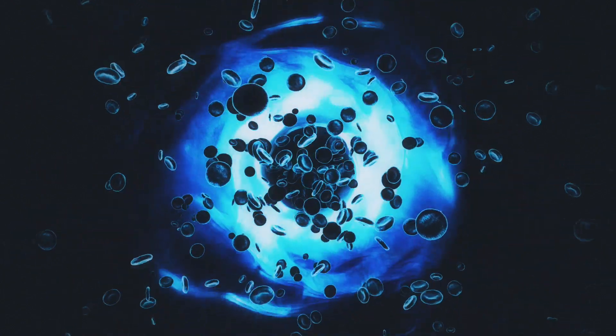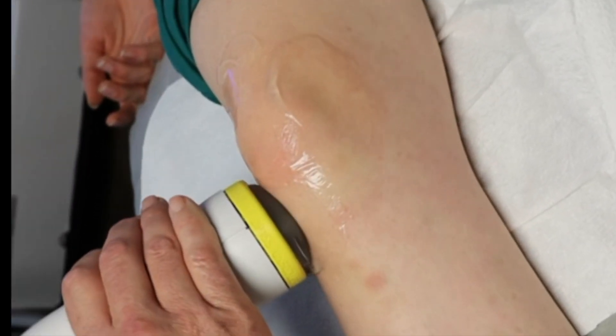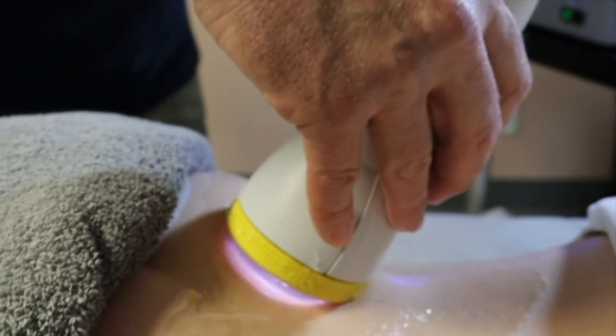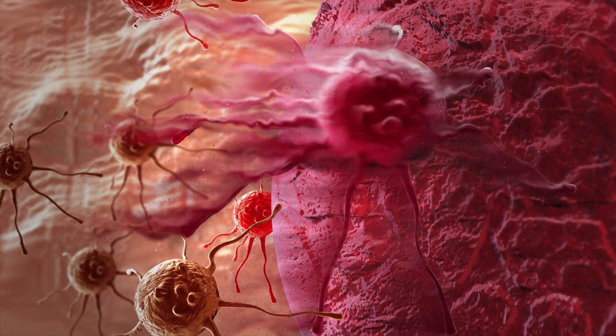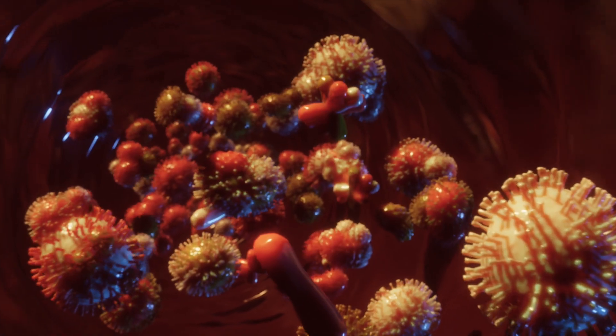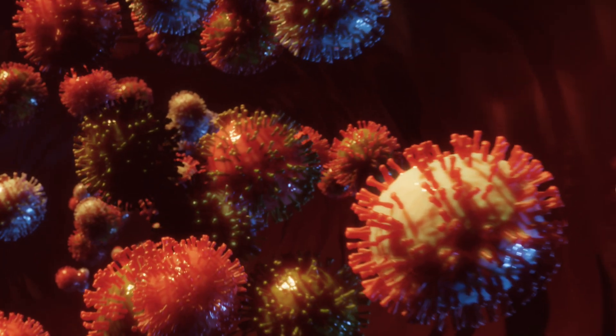First of all, it unlocks the healing process. Softwave TRT harnesses cutting-edge technology that stimulates the body's natural healing response. By delivering controlled shockwaves to the affected area, it triggers a cascade of regenerative mechanisms that kick-start the repair and rejuvenation of damaged tissues. These shockwaves penetrate deep into the injured area, targeting cellular structures and promoting the activation of resident stem cells, creating a focused inflammation process to get the body to heal at a whole other level.